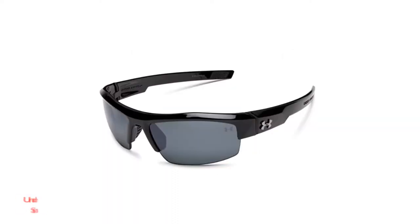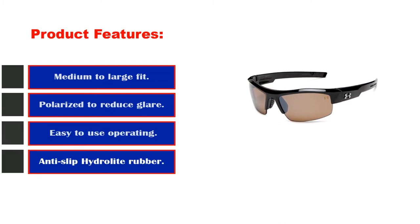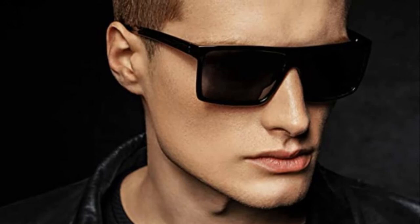Number 2: the Under Armour Igniter Sunglasses Oval. Product features include a medium to large fit, polarized lenses to reduce glare, anti-slip hydrolyte rubber, and 12% light transmission. These ultralight and durable frames, made from Grilamid, fit comfortably and securely, and the gray polarized lenses provide great color contrast.